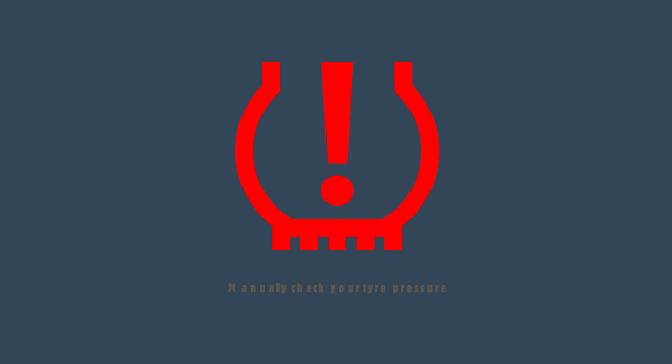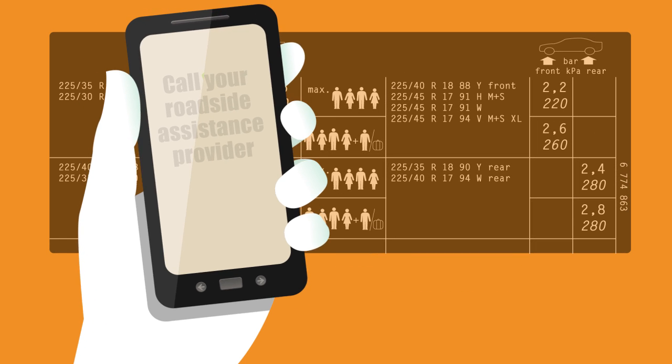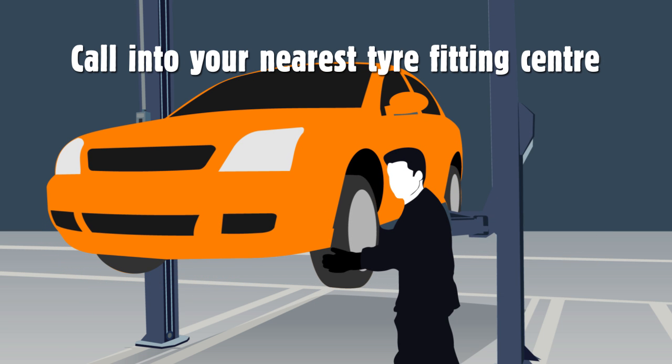If your TPMS light comes on, you should manually check your tyre pressure at the first safe opportunity against the manufacturer's recommended settings. If you're unable to do this yourself, either call your roadside assistance provider or call into your nearest tyre fitting centre, where the problem can be investigated.